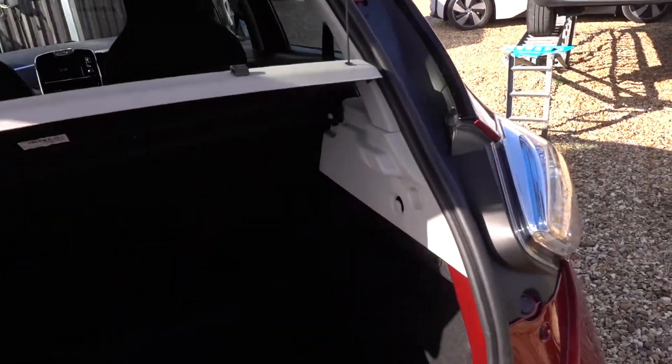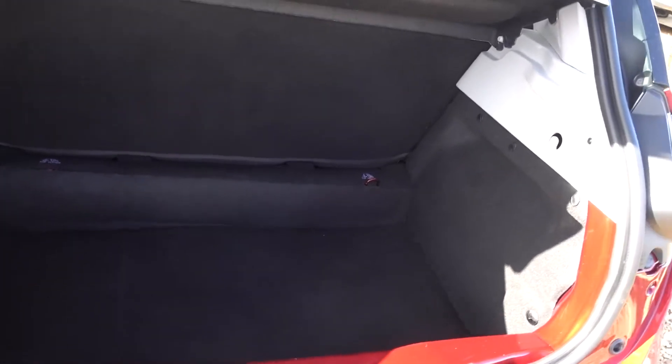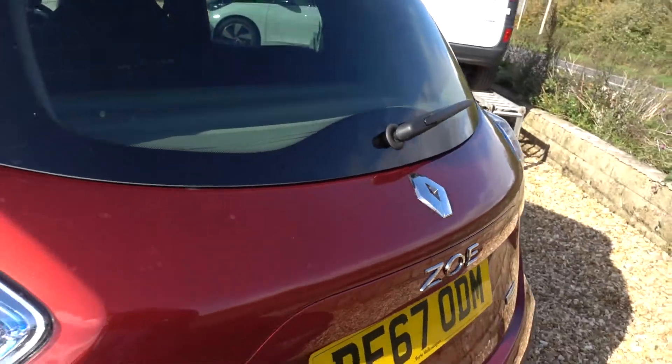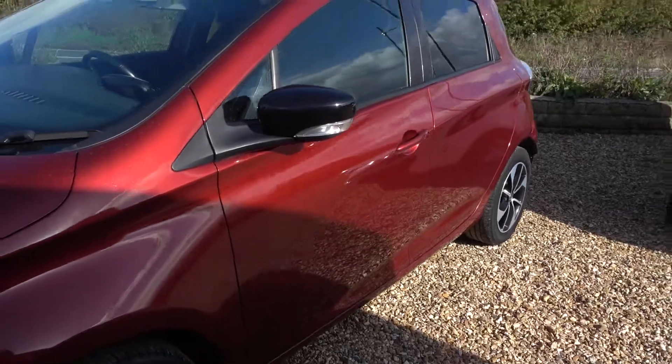Just popping open the boot — surprisingly big boot on these Zoes, and this one's in really nice condition. You'd normally expect to see some marks on the inside of the boot, but there's barely a mark there, all very nice. In there we'll be putting a three-pin charging lead as well, so you'll have this car with a lead you can plug into any normal mains socket and charge from that — you don't necessarily even need to get a charge point installed.